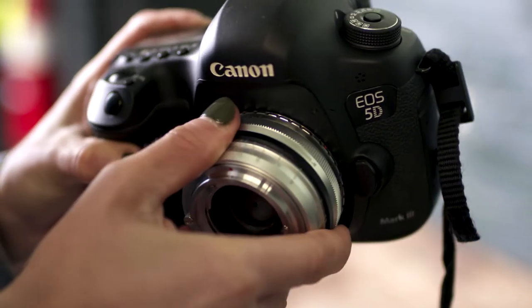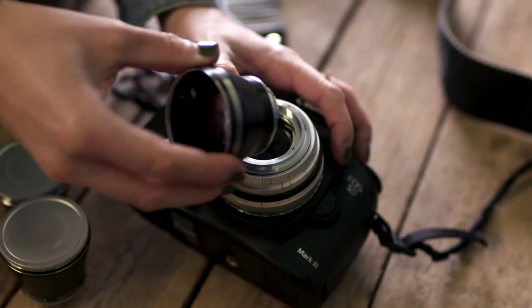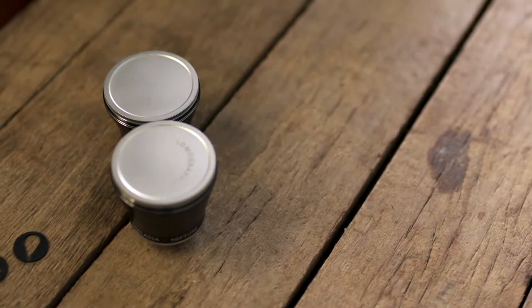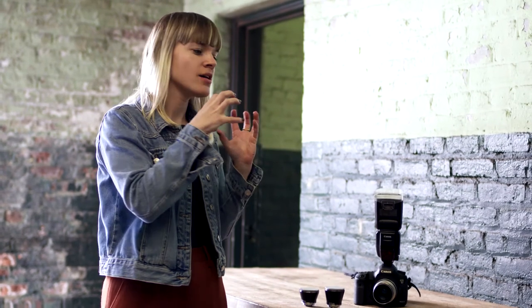I really like that it's a 2.8, so it gives me the chance to shoot in lower light conditions and still get crisp and super sharp pictures. I was super surprised that it's possible to combine an analog lens with a digital camera and get this analog aesthetic added to a digital picture, which I really liked.